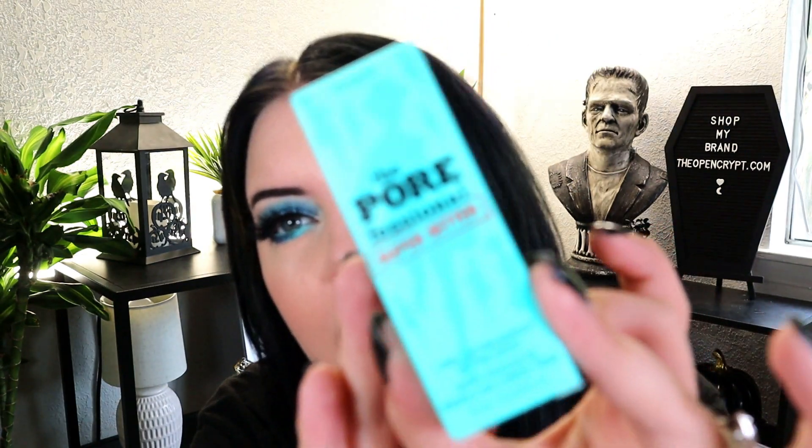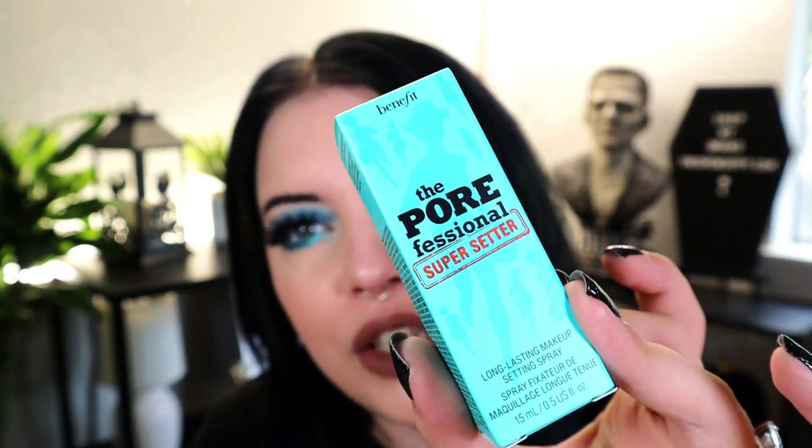The first thing is a little blue box from Benefit — this is the Porefessional Super Setter, a long-lasting makeup setting spray in a mini size. Maybe this should have been in the mini bag; they ship together so I'm not sure. I didn't know they had a setting spray — I always think of Benefit for primers and brow products. But we have a mini Porefessional setting spray here.